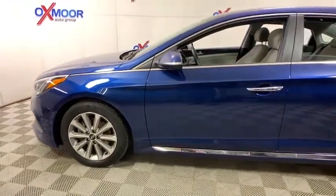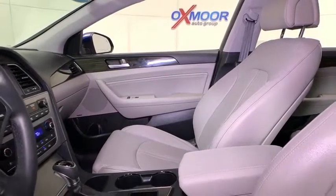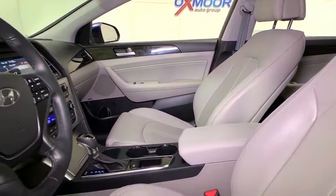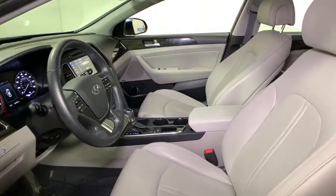This vehicle has less than 40,000 miles. Here are some of this vehicle's great options: traction control, navigation system, power passenger seat, backup camera, leather-wrapped steering wheel, dual airbags.